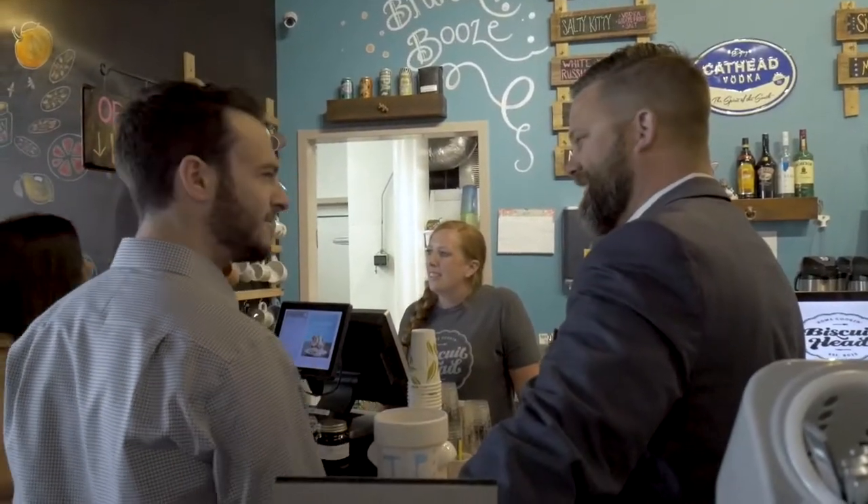This is the place to be. Come check it out here at Biscuit Head on South Church Street in Greenville.